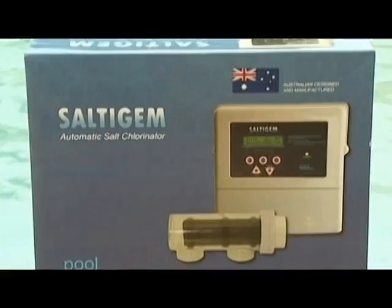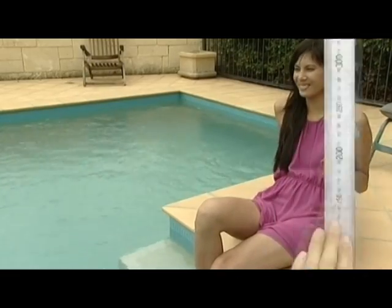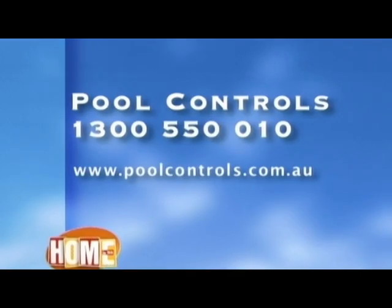So there you have it. Call Pool Controls on 1300 550 010, or jump online to poolcontrols.com.au and see both the Salty Jam and Chemi Gem systems.